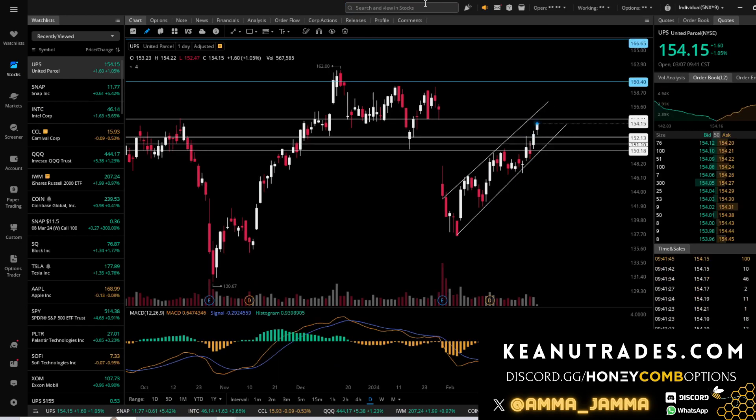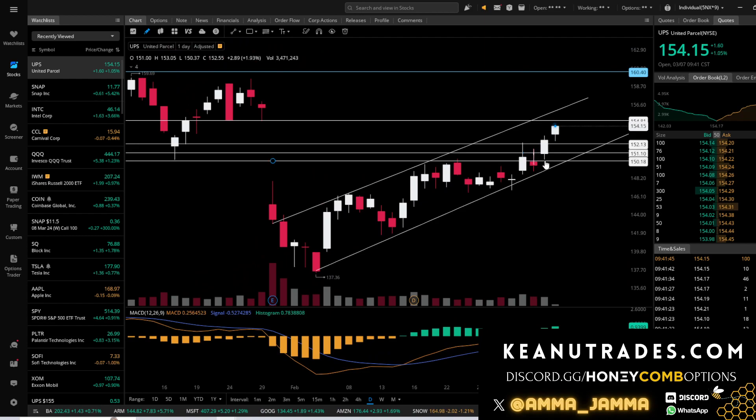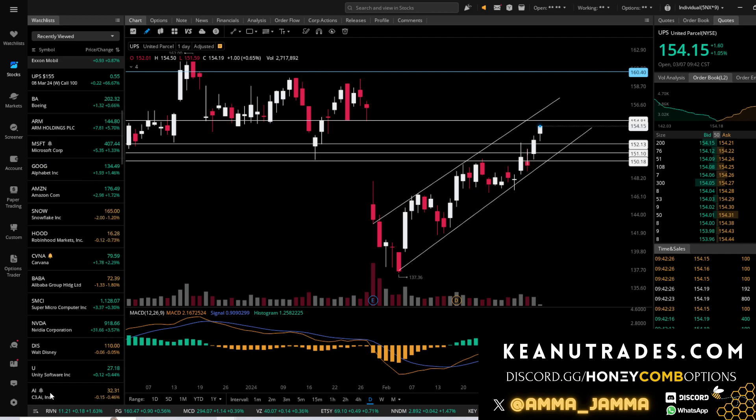UPS is another swing we took. We were looking for that break and hold of 152, and expected a pretty easy push up to the gap fill at 154.81 — which is absolutely happening as we speak. My March 8th contracts that I held overnight are up about 78 percent right now, and my March 15th contracts are up about 28 percent. Really strong push that we were looking for.